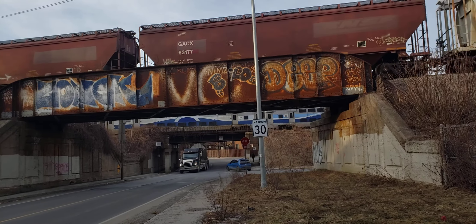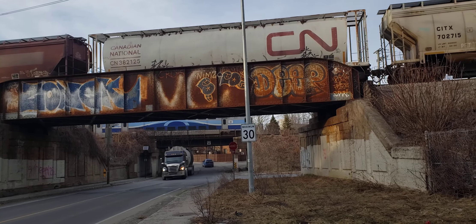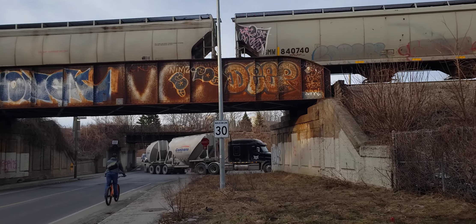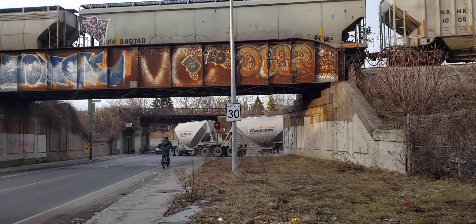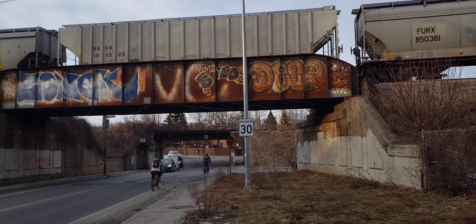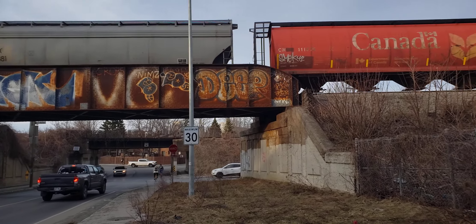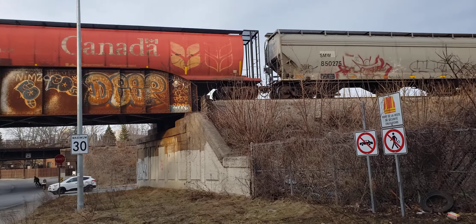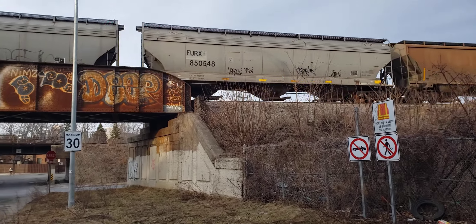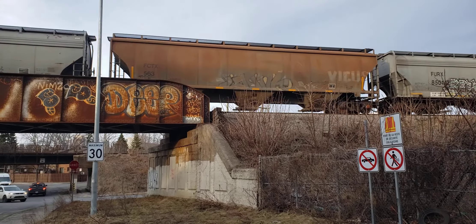There's a commuter train. And there's a truck — look at that truck. Another old Government of Canada orange car.